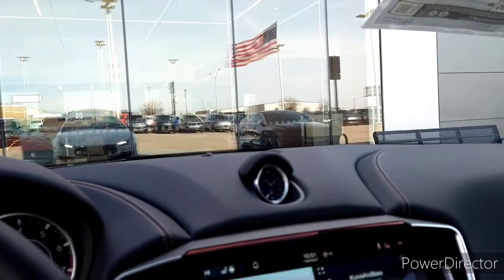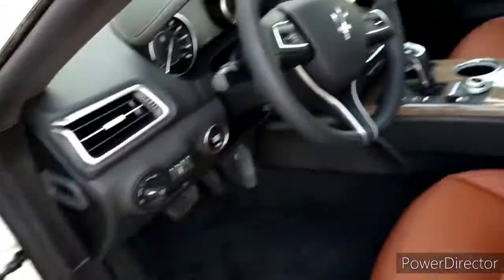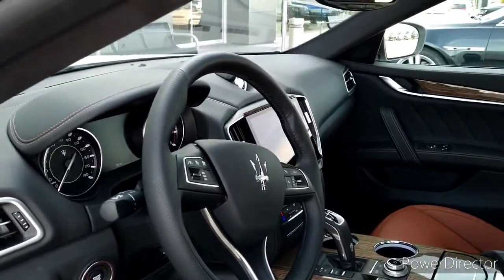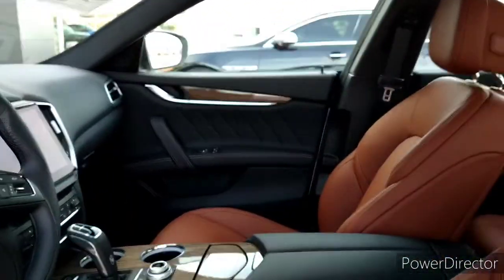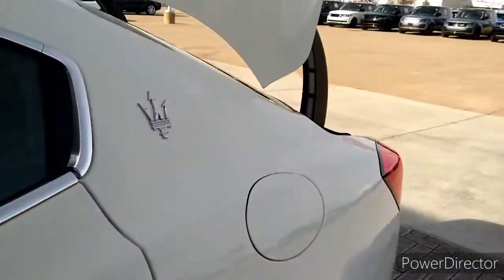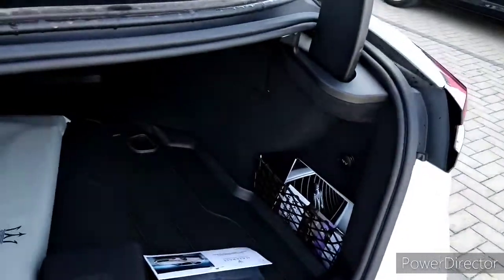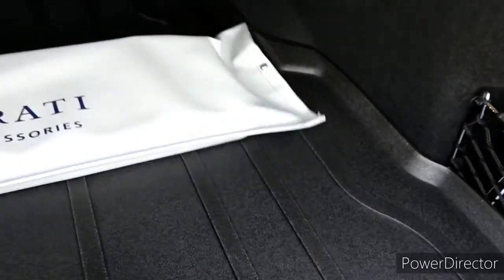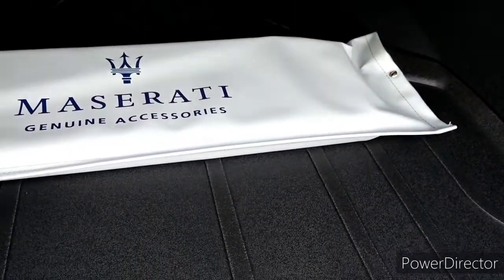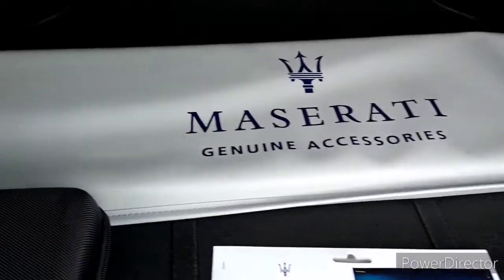I'll just pop the trunk for you. I didn't want to do all that turning the camera getting out, so let's show you the trunk. Trunk space back here. Got some accessories back there for you guys if you get one of these. I'm not going to open that — it's not mine. Got a cargo net and Maserati branded items back here.